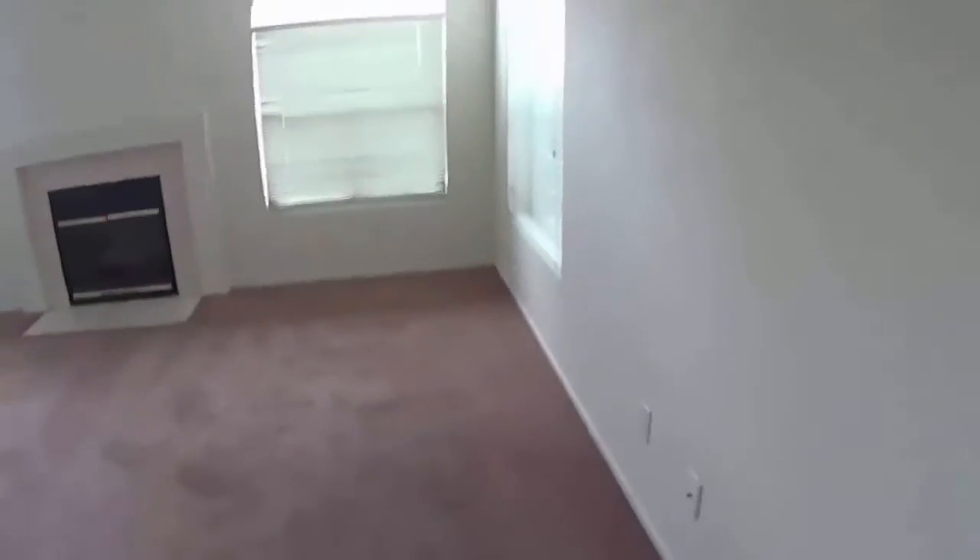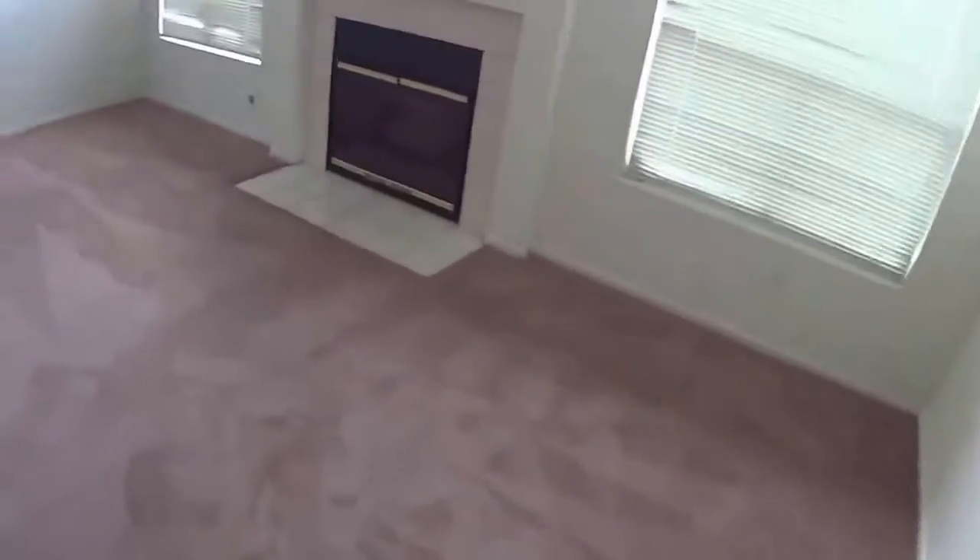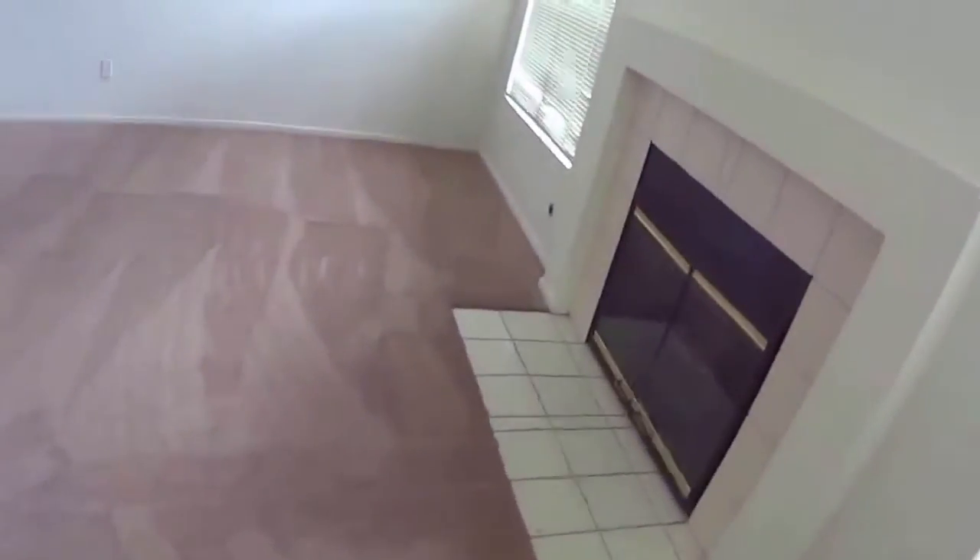The carpeting appears to be new. I do see some carpet shreds here.